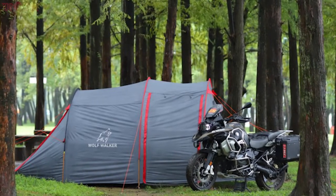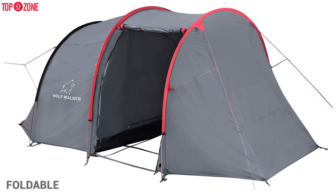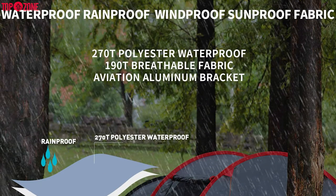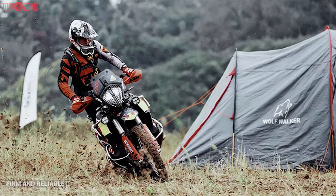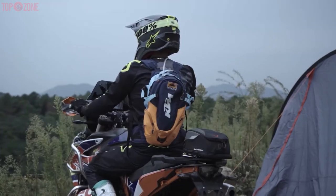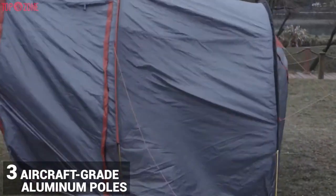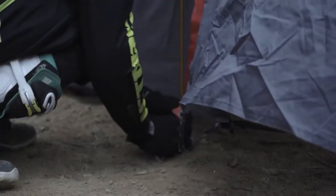The Wolf Walker motorcycle tent for camping is lightweight, foldable, and simple to carry. It is also windproof, rainproof, and sunproof. Its fabric is firm and reliable. It is easy to access in 4 different ways from the tent and bike ports. Moreover, this tent includes 3 aircraft-grade aluminum poles with stakes and a storage bag for quick and easy setup.